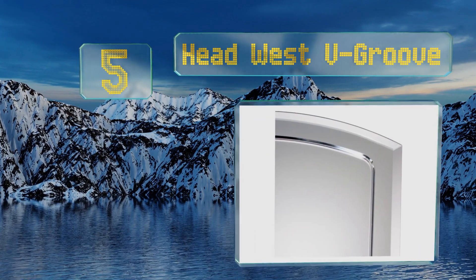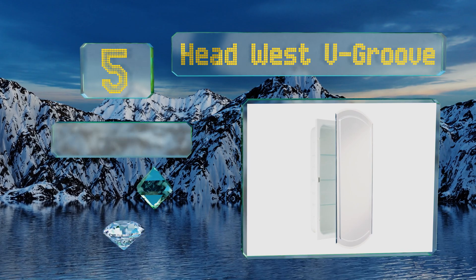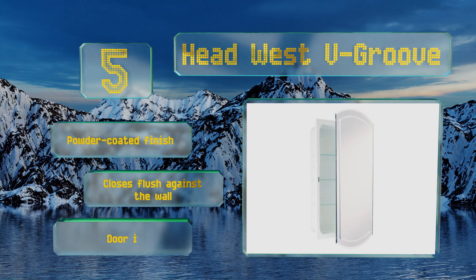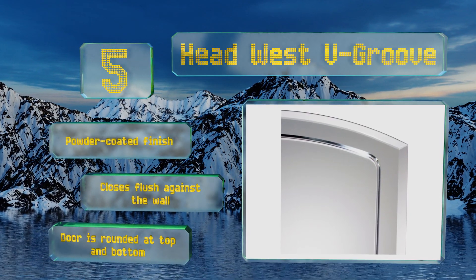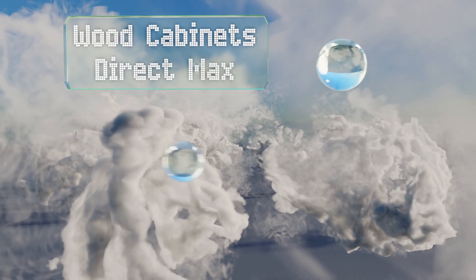Halfway up our list at number five, with beautifully beveled edges around a crystalline mirror, the Headwest V-Groove is sure to give your powder room a more polished and sophisticated appearance. Its galvanized steel body is strong enough to hold a generous number of personal supplies out of sight. It features a powder-coated finish and a door that's rounded at the top and bottom, closing flush against the wall.